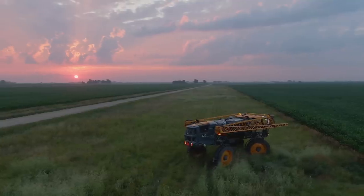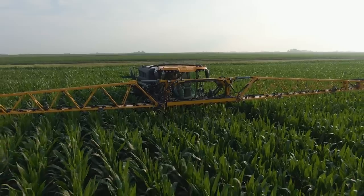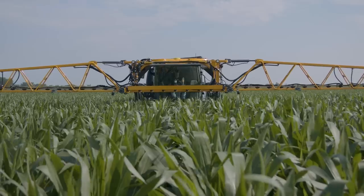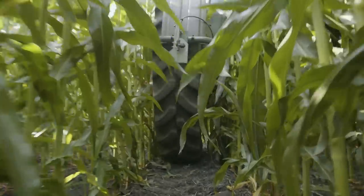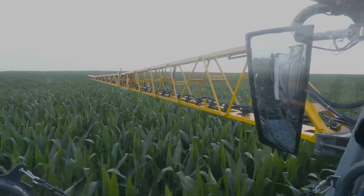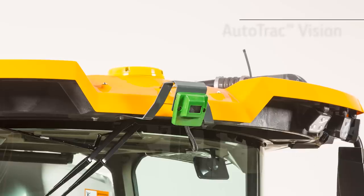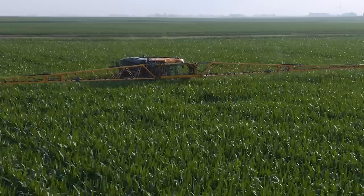Technology is not new to Hagee design. Its signature front boom means you don't have to constantly turn and look behind you to monitor spraying accuracy. All-wheel steer keeps all four tires in the same tracks to reduce crop damage, even in 90-degree headland turns. Optional AutoTrack RowSense and AutoTrack Vision from John Deere keep you in the row and off the crop.